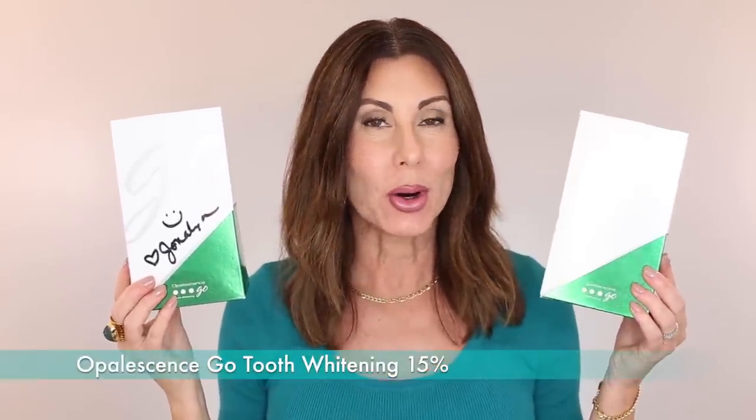Almost forgot — I emptied a couple of boxes of Opalescence Go teeth whitening trays. I usually whiten my teeth about twice per week. A lovely client of mine who is also a subscriber reached out to me — she has really sensitive teeth and wanted to try these, but she just couldn't. I don't have sensitive teeth, so I can't help you if you do, but maybe that will help make your decision. It was so sweet that she sent me the box she had purchased. So of course I use them.